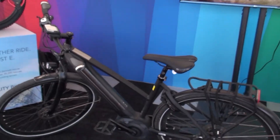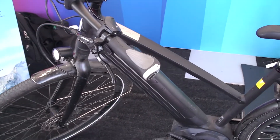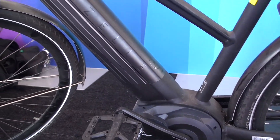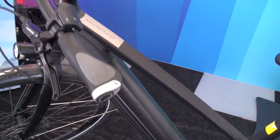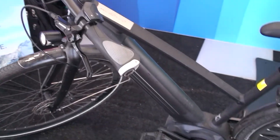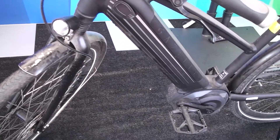I rode the Gazelle Citizen Speed — it's a 28 mile per hour pedal assist E-Bike. It uses the Bosch Performance Line Speed, and on this bike it has the Intuvia display, but I actually used a Kobe bike which uses your smartphone as the main display. One of the reasons for that was because of the connectivity I had between the phone, my helmet, and also maps.